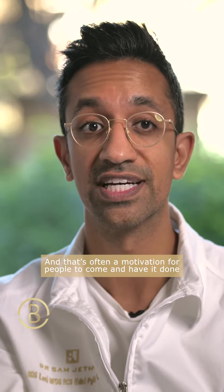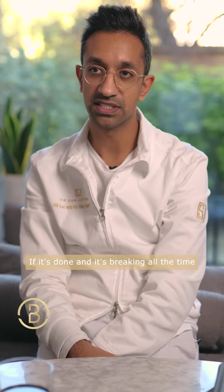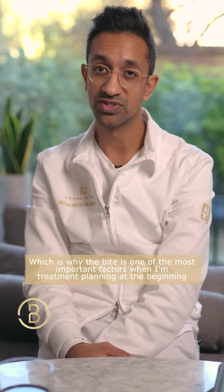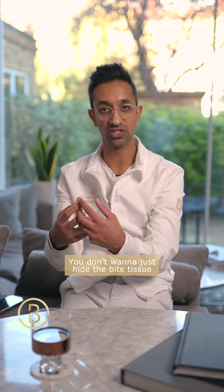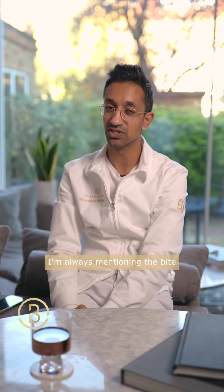If it's a tooth, it wears down, and that's often a motivation for people to come and have it done. So we want to limit that factor. If it's done and it's breaking all the time, there is a bite issue, which is why the bite is one of the most important factors when I'm treatment planning at the beginning. You don't want to just hide the bite issue — you've got to fix the bite issue. And you'll see that in a lot of my cases, I'm always mentioning the bite.